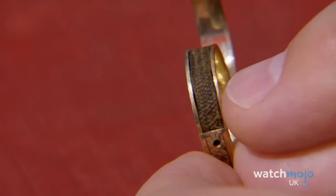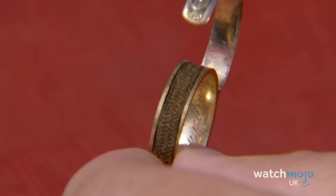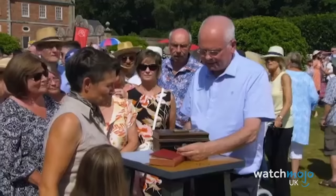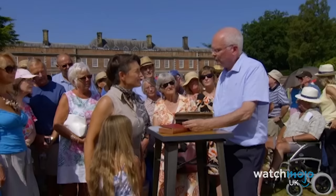Appraiser Geoffrey Munn was positively giddy at the find. Normally, a ring of this type would possibly only fetch around £25 or so, but given its direct and literal connection to the acclaimed novelist, Munn estimated its value at around £20,000. He exclaimed: "The excitement is escalating for me and for you and for everybody else, because I think this tiny, tiny little thing is worth £20,000."